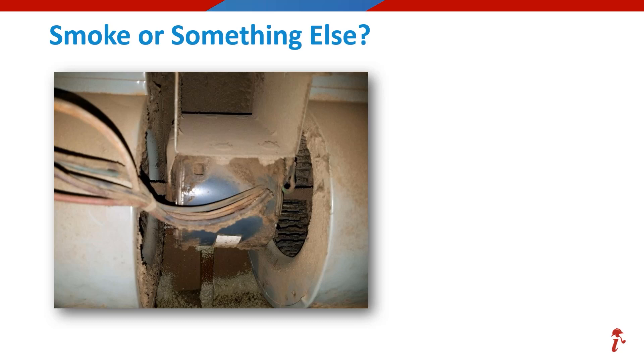What do you think about this blower motor and blower wheel? They're a mess for sure. If you voted for something else, this time you'd be correct — this is a buildup of dirt and debris from a lack of maintenance, or perhaps even a missing filter altogether.